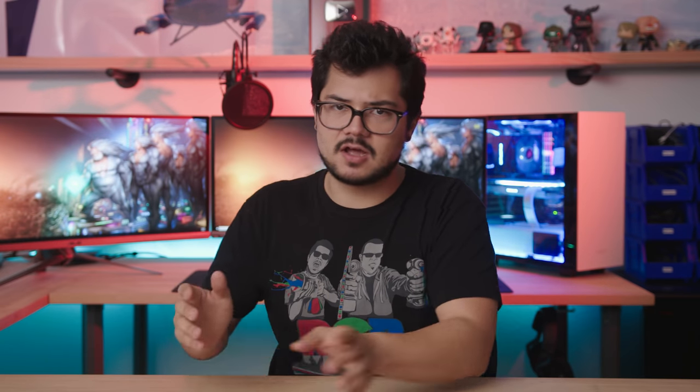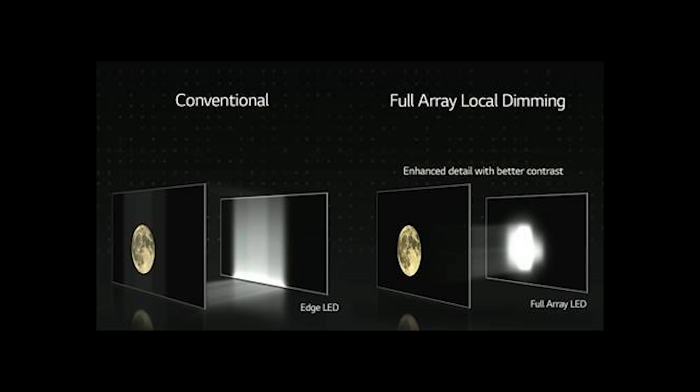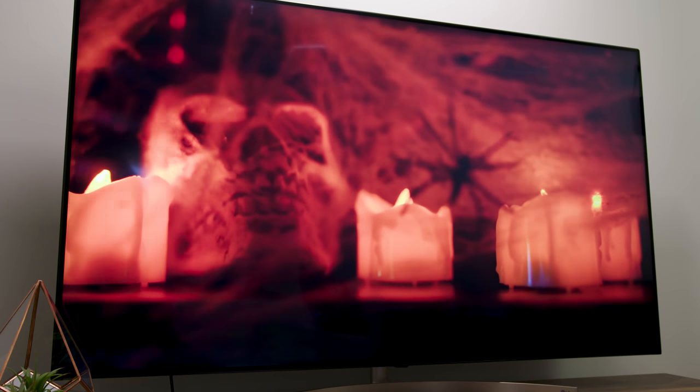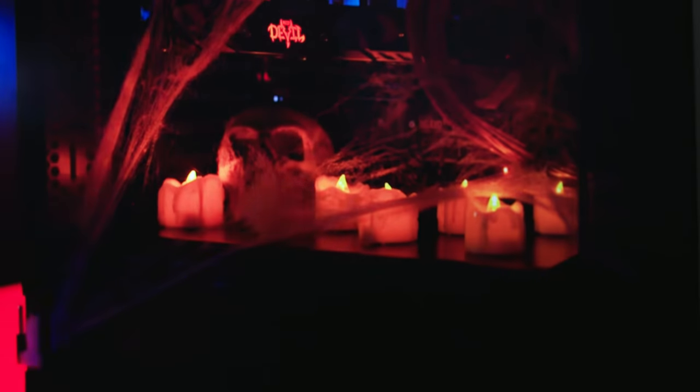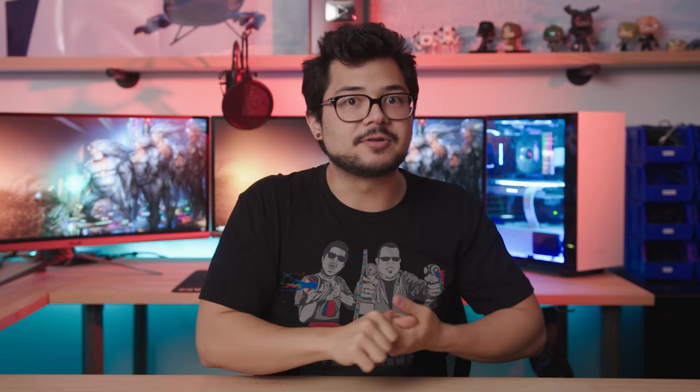Circling back to last generation's sub-par black levels and contrast, new full-array dimming technology is advertised as having solved much of the issue by controlling more LED light zones. The LEDs on the new TV operate with a higher number of dimming zones in order to reduce the amount of edge bleed on lit objects, making for a higher quality and more natural-looking image. While black levels and contrast have been improved, edge bleed has merely been reduced and not eliminated.